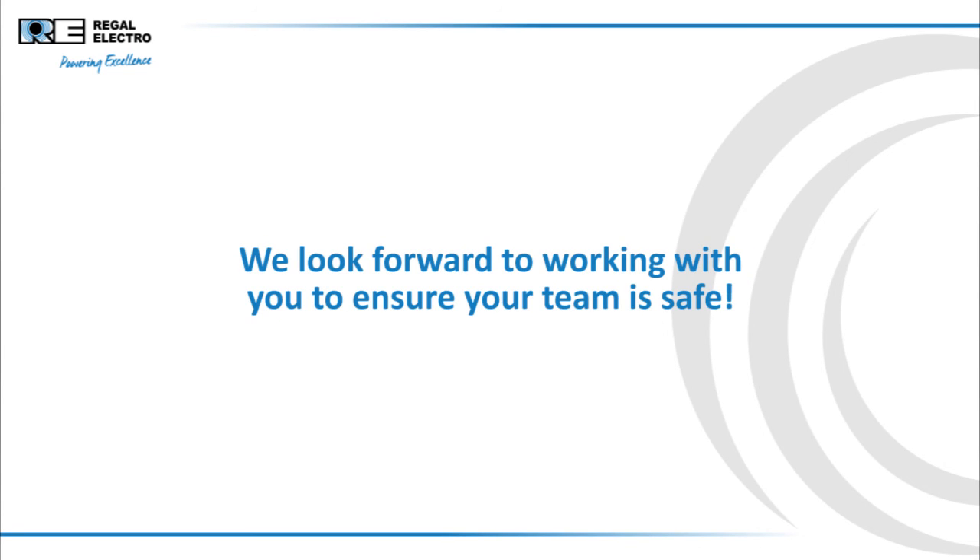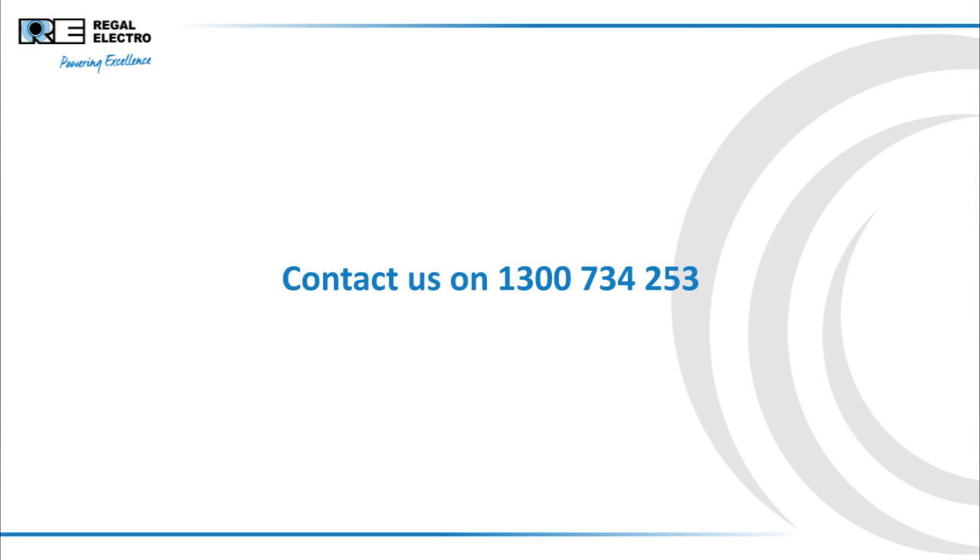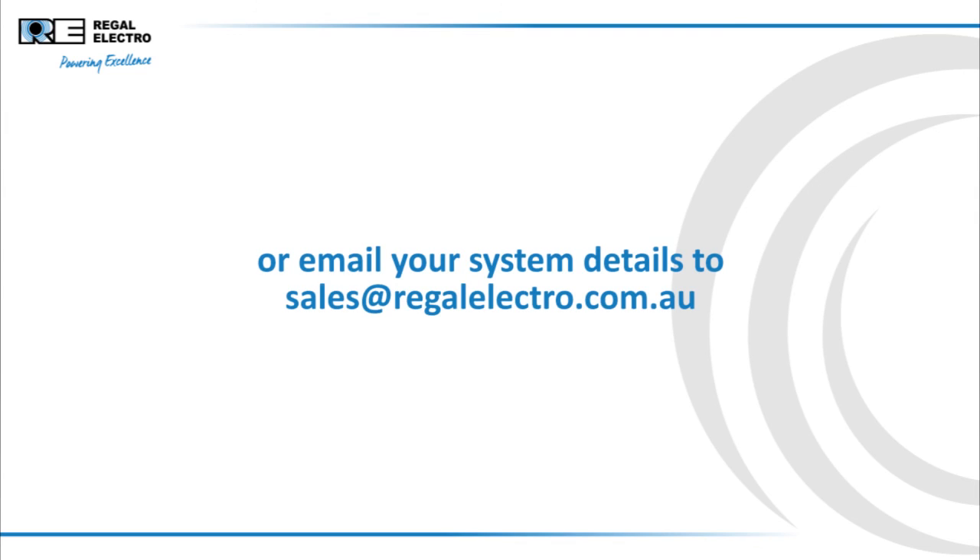We look forward to working with you to ensure your team is safe. Contact us on 1300 734 253, or email your system details to sales@regalelectro.com.au.